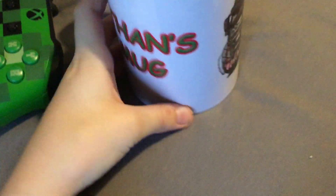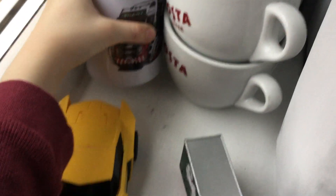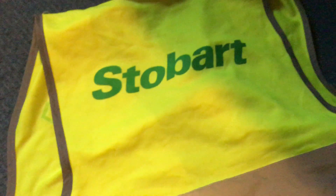Just need to fold it up a bit. Here we are — look guys, my Stobart vest! My name is Ethan, you know. I also have a truck mug. It says my name: E-T-H-A-N, Ethan's mug. I got the coffee one. Yeah, I got the Stobart — let's check the front.